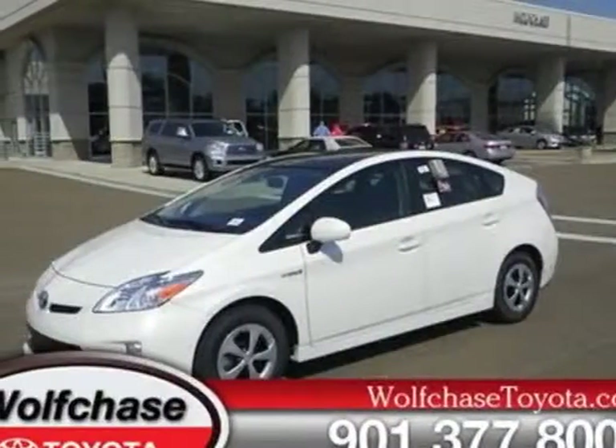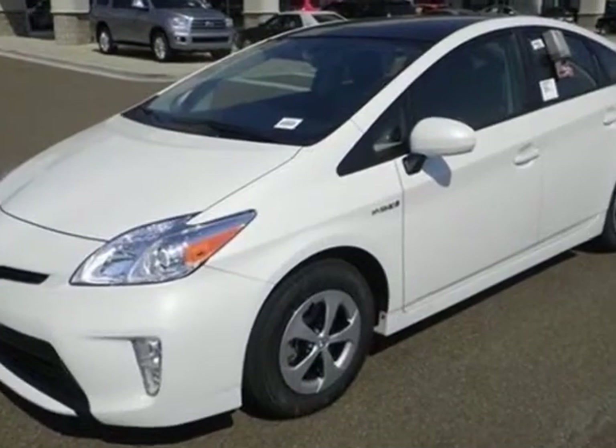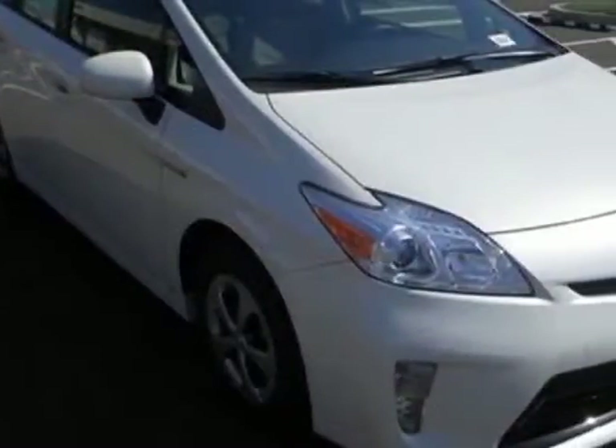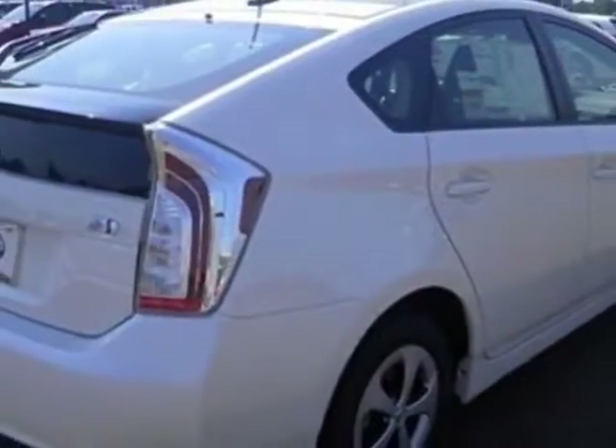Take a look at this new 2012 Toyota Prius. For your protection, this vehicle has a full factory warranty. This vehicle gets an estimated 51 miles per gallon in the city and an estimated 48 on the highway.